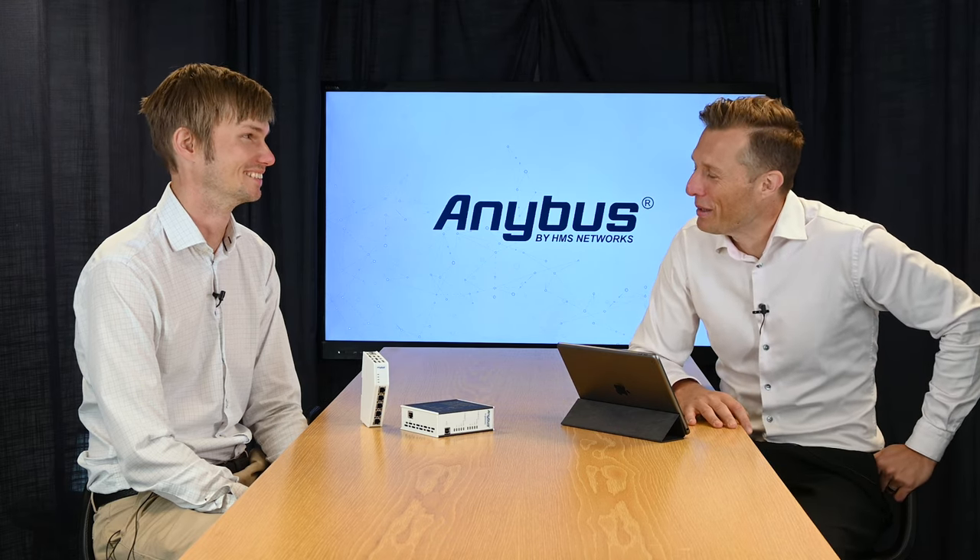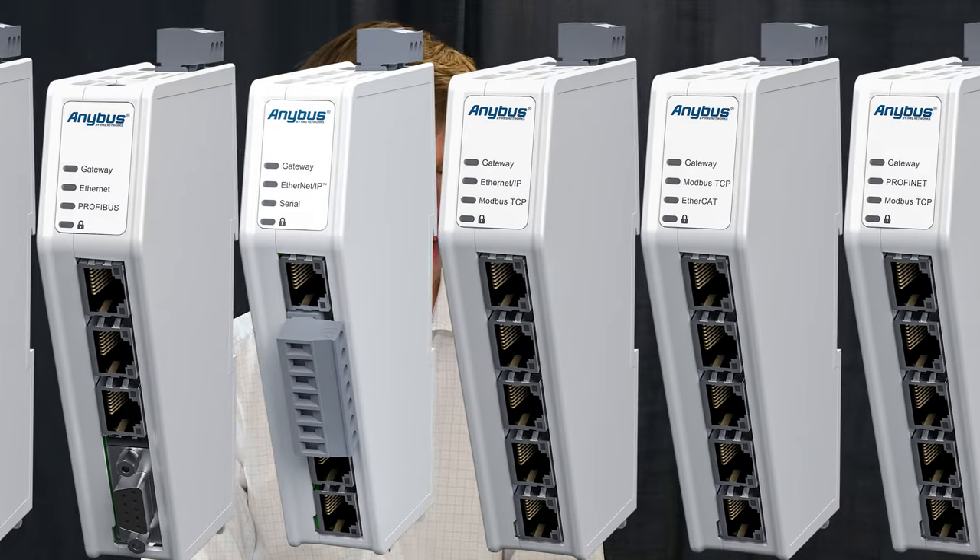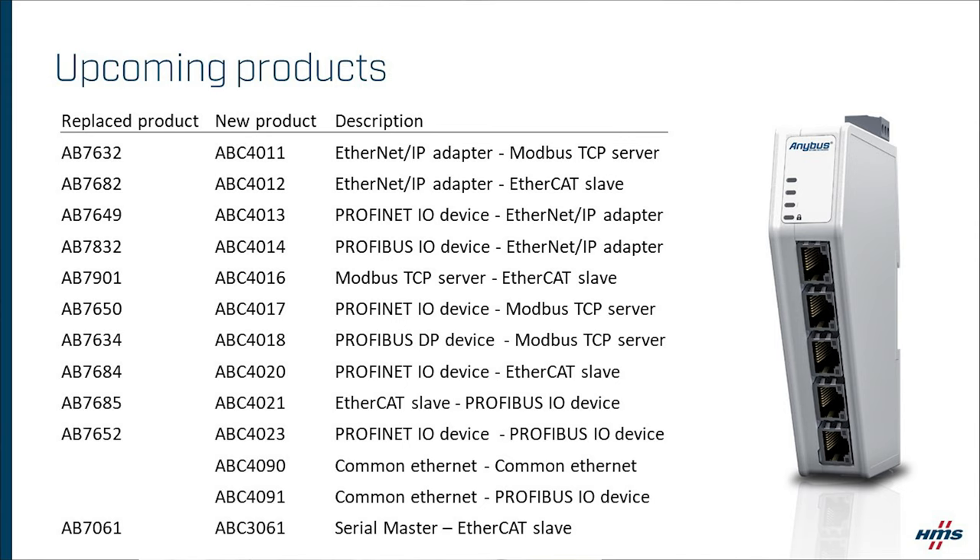Fredrik, I know that you've been waiting for this day for quite some time. It's been a long process, but tell us what is it that we're releasing today? It's been a really long wait. We have been battling the component crisis like everyone else and finally we have been able to lower lead times on our new products. So we are finally able to launch this armada of new products. Today we have 13 new products: 12 products that allow PLCs to talk to PLCs, and one addition to our serial master — we are adding an EtherCAT slave that allows serial devices to talk to EtherCAT PLCs.